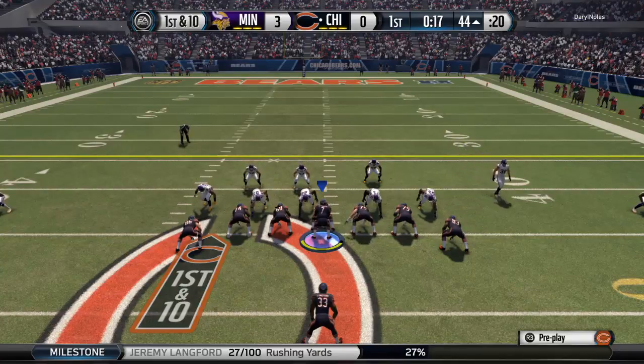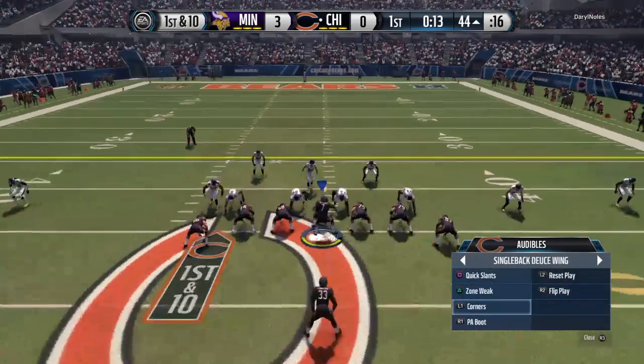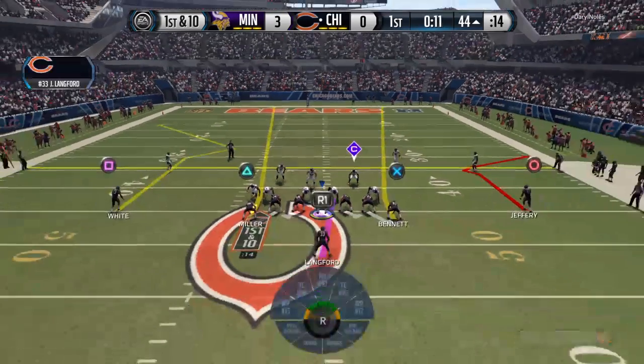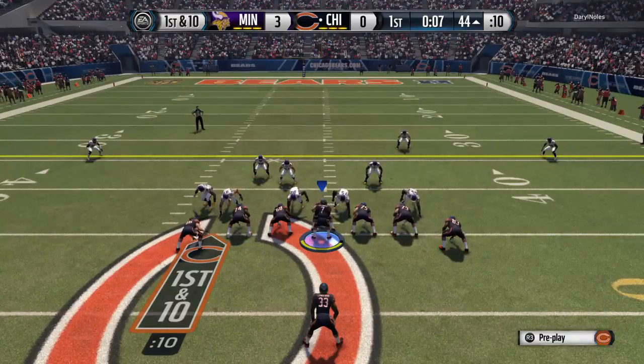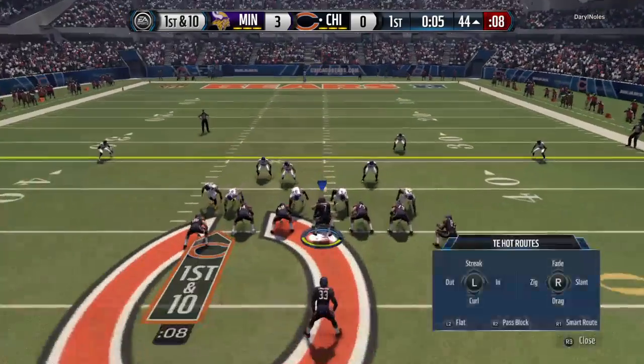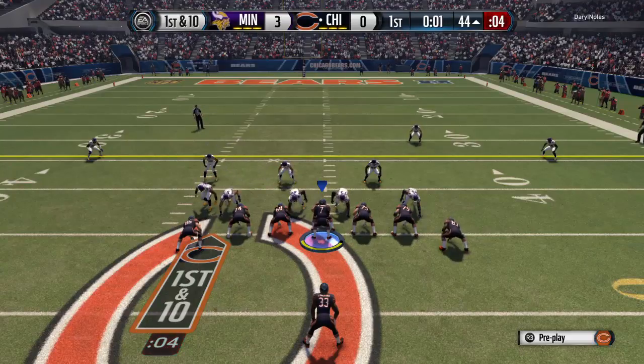The Bears come out with two tight ends on the field. Look at the defensive linemen talking — they're all now shifting to the left. The quarterback doesn't like what he sees on the defensive side, so he is changing the play to the receivers by giving them hand signals.